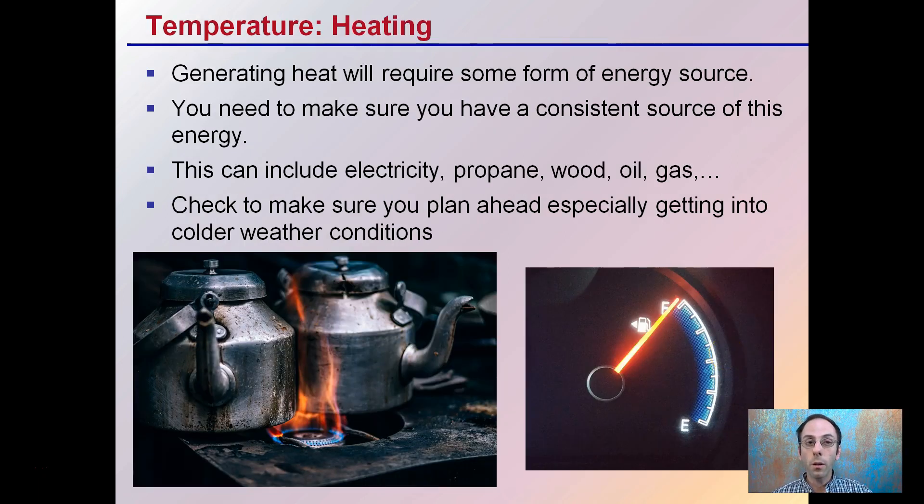One thing we're typically trying to moderate in the grow area is heating. Generating heat will require some form of energy source — wood, coal, propane, electricity, natural gas, regular gas — there's a whole bunch of different options. Make sure you plan ahead for your heating source, especially as you get into colder winter conditions where you're likely to go through the required heat source much quicker. You don't want to be running out or ordering it when everyone else needs it, as prices will go up and it will be harder to get.